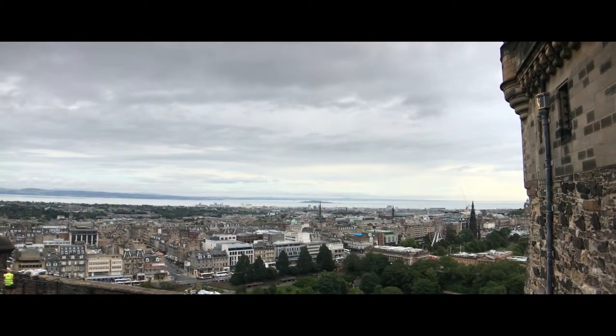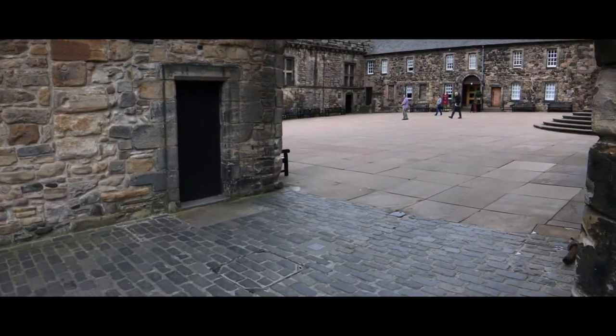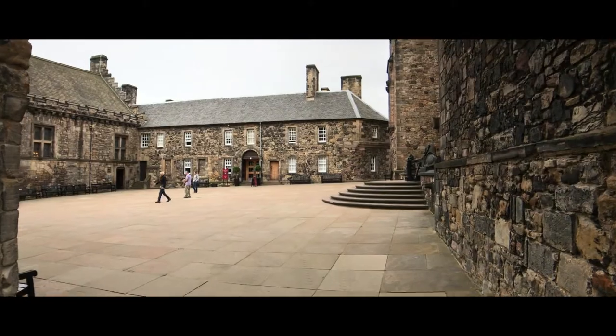Fabulous, isn't it? When you're down below you can tell that this place is just massive. I've never been to a castle that's actually had street signs in it — it was that large. This is really impressive.